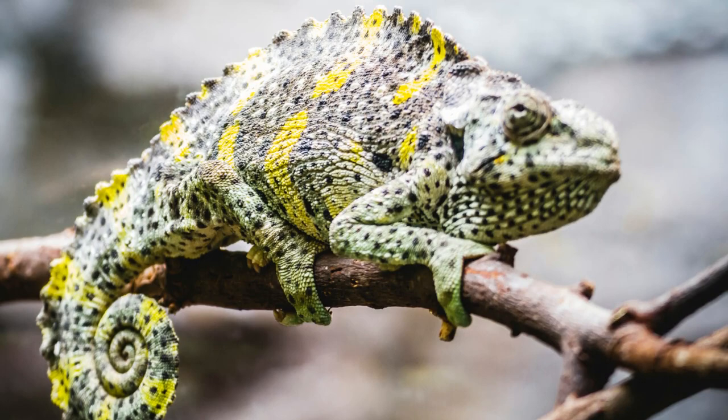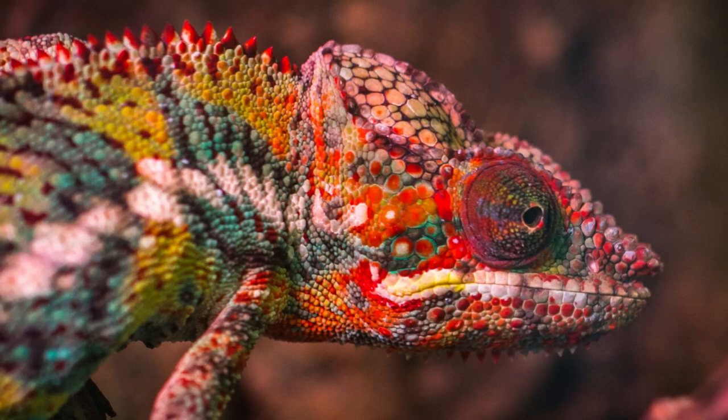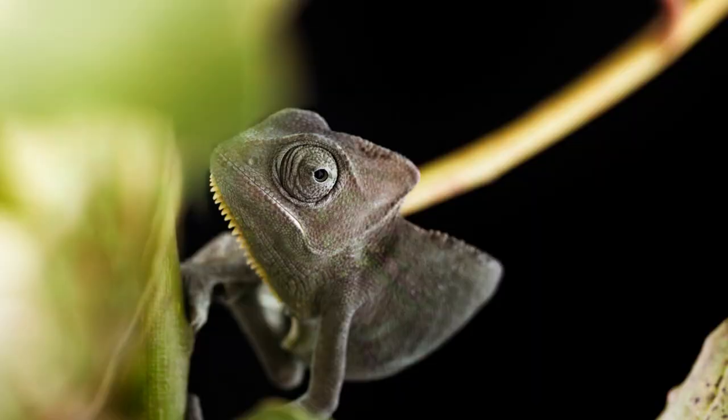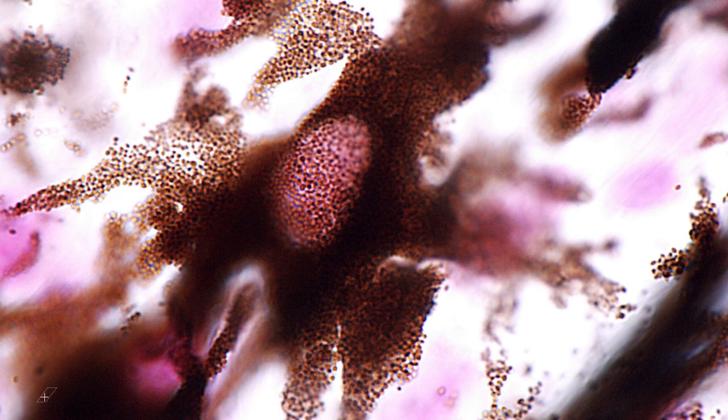Females choose which male they want to mate with, and to impress the female, the male will do a mating dance and display its beautiful colors. If she doesn't like the way he looks, she will turn black to communicate her disapproval.